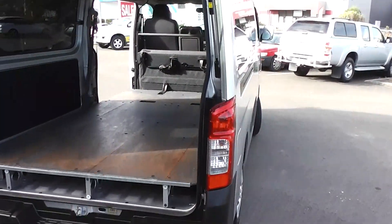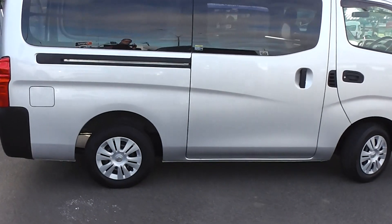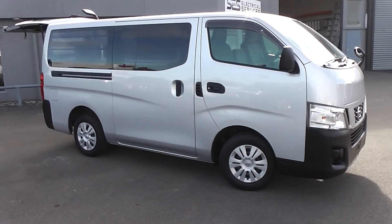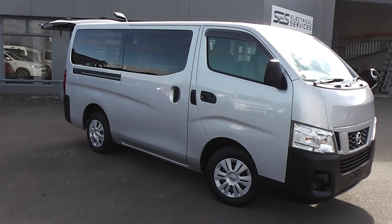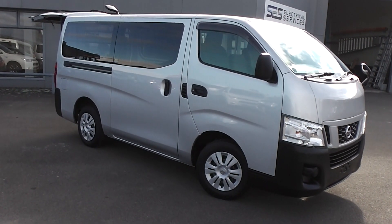So perfect tradie's van — that is the diesel five-speed manual with six seats. A rare beast, but perfect for the tradie. So there you have it, 2015 NV350. You can finance this Nissan van from no deposit finance. We've got very competitive interest rates available right now — please give us a call for an obligation-free finance quote. It's never been more affordable than right now to buy a van.